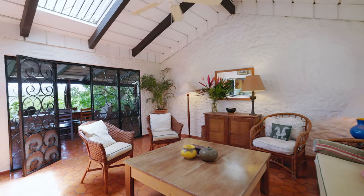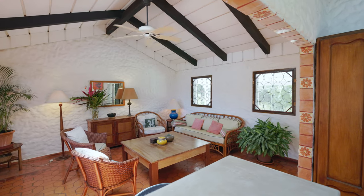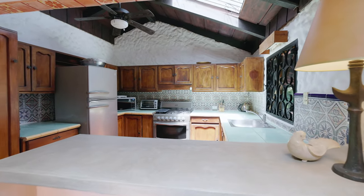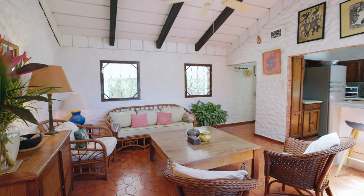We're here in the main living area. As you can see, nice high ceilings with really great original detail on the walls. The kitchen is open to the living areas and you can see a lot of natural light coming in. There's a skylight above and I love all of the architectural details in this house.